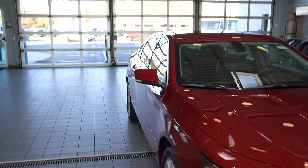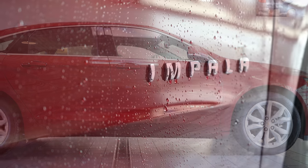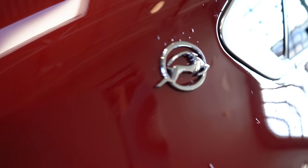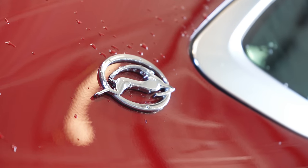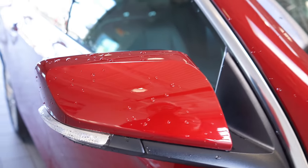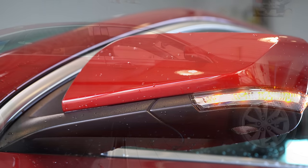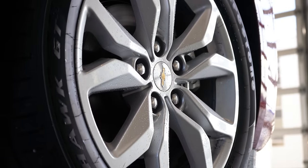Moving to the side: chrome window surrounds are standard on both trim levels. Impala lettering is found on both the driver and passenger side front doors — always a very high-end look. I love the Impala logo accent on the back C-pillar; it makes it stand out and I'm glad Chevy has kept that through the years. Body-colored power-adjustable heated side mirrors with integrated turn signals are standard on both trims. Wheels are 18-inch alloy on the LT and 19-inch aluminum alloy on the Premier.